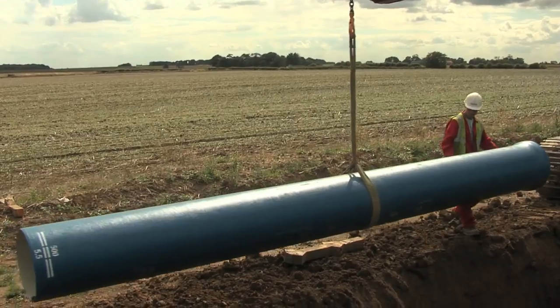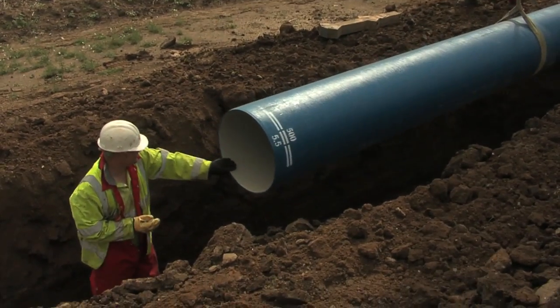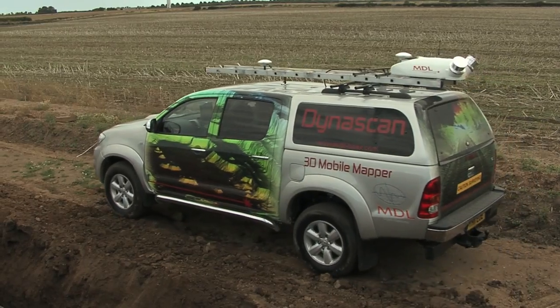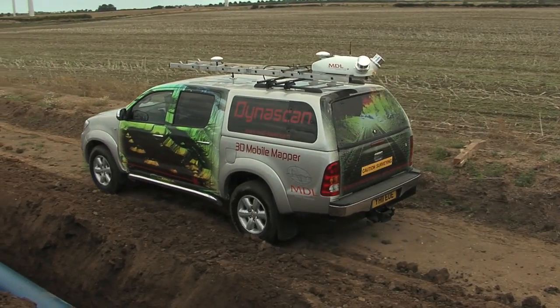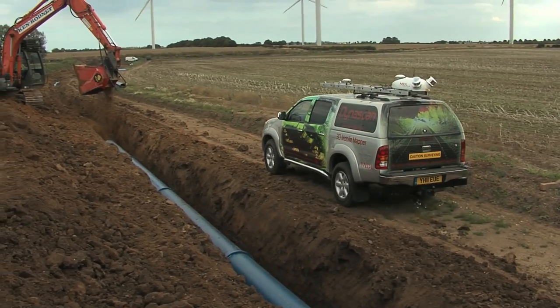Dynascan is ideal for use on pipeline surveys, and can gather data remotely without the need for surveyors to leave the vehicle. This allows for the rapid and safe acquisition of data, especially in areas where there is a harsh climate, such as desert, or even the chance of landmines being present.